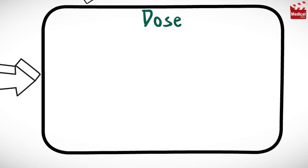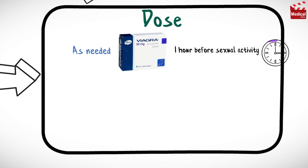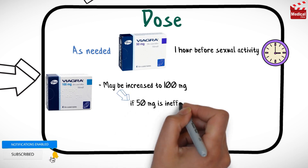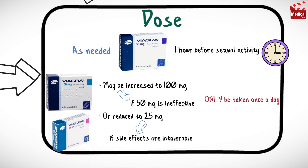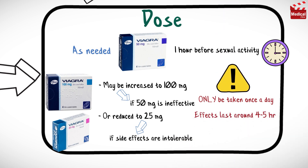Viagra is taken as needed at a dose of 50 mg, approximately 1 hour before sexual activity. The dose may be increased to 100 mg if 50 mg is ineffective, or decreased to 25 mg if side effects are intolerable. Viagra should only be taken once a day, even though the effects last around 4 to 5 hours.